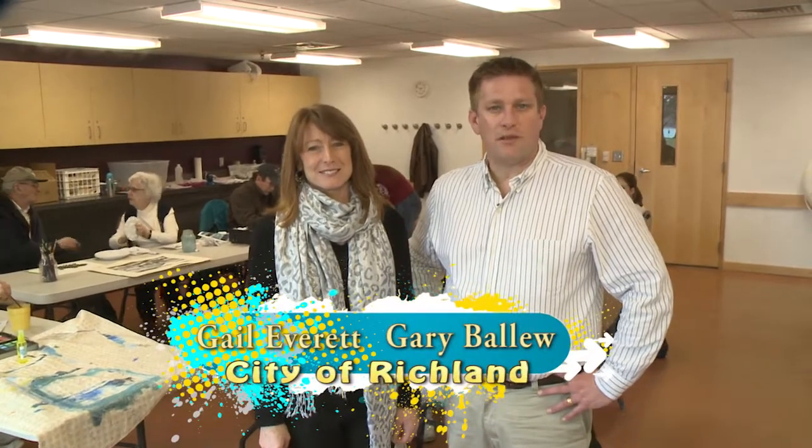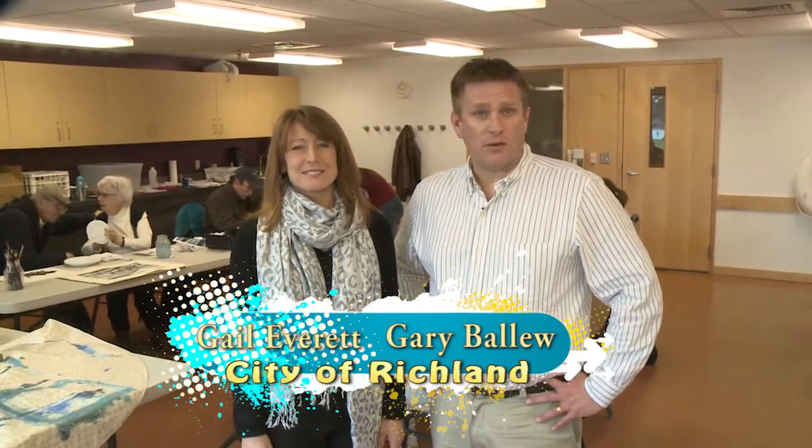Welcome back. The City of Richland believes a strong parks and recreation system is essential to a thriving community. Our health, our community, our economy, and our environment all benefit from investments in parks and recreation.